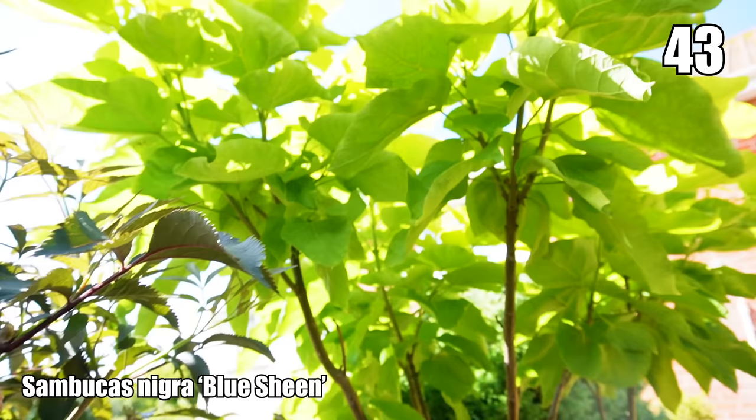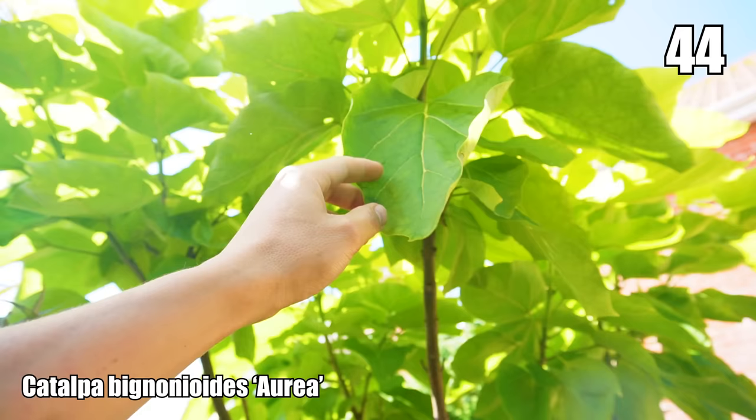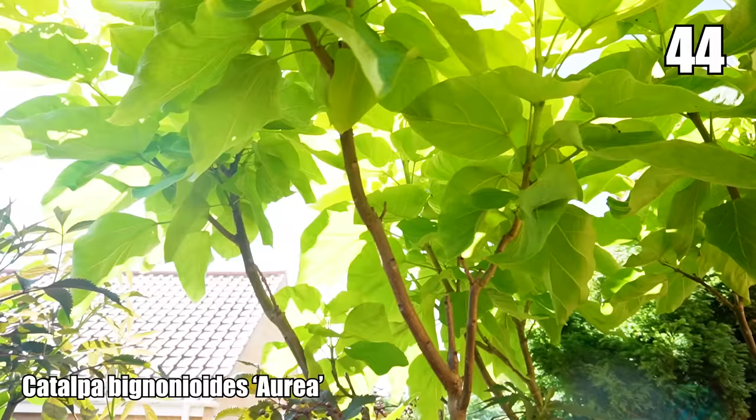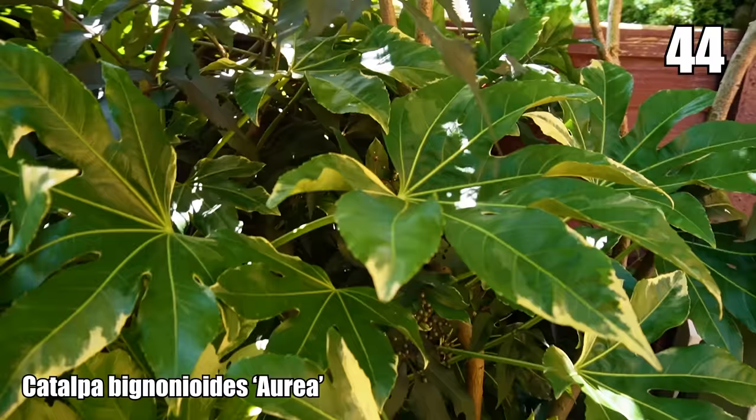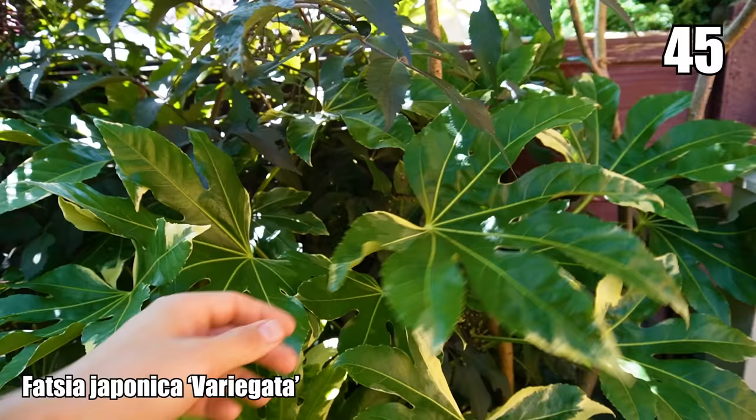Our golden Indian bean tree — Catalpa bignonioides — has done really well this year with these huge heart-shaped golden-green leaves. It hasn't flowered this year, though it did last year with white foxglove-type flowers. Underneath that we've got an evergreen shrub — Fatsia japonica variegated form — with creamy white variegated marks on the leaves. This was a rescue plant from a garden centre four or five years ago with a couple of leaves and a bent stem, put in the ground and it's done really really well.